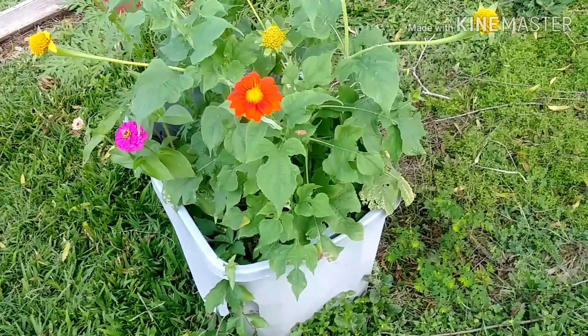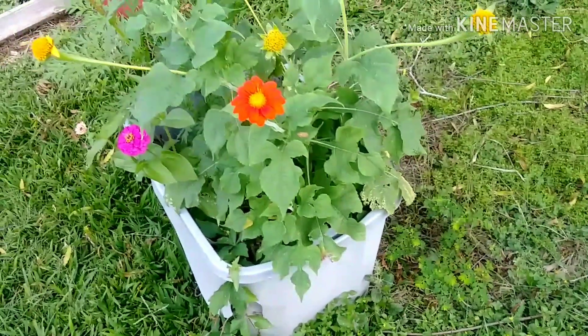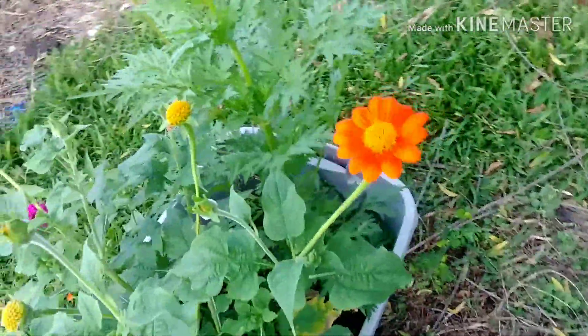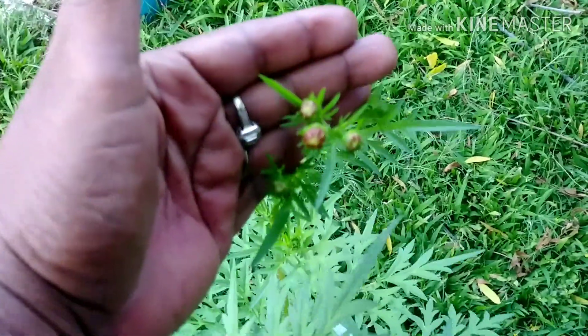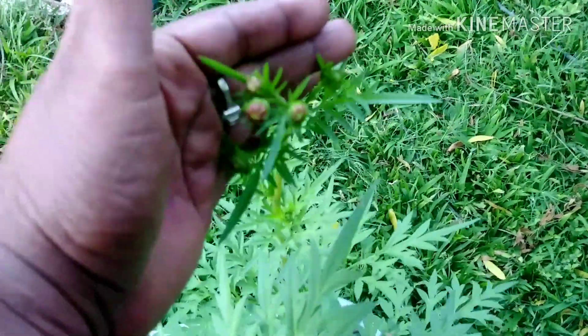The basket of flowers right in the middle of the garden — they're all doing good, they're all coming up. I love these flowers. When they bloom you're going to see them, they're really nice, very nice.